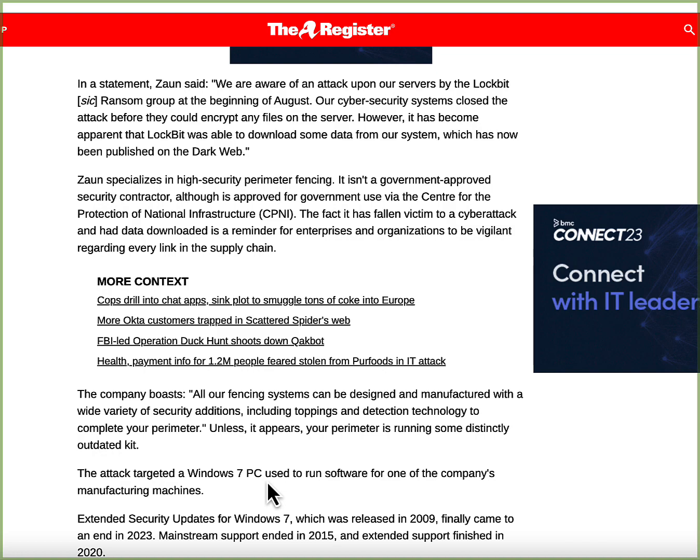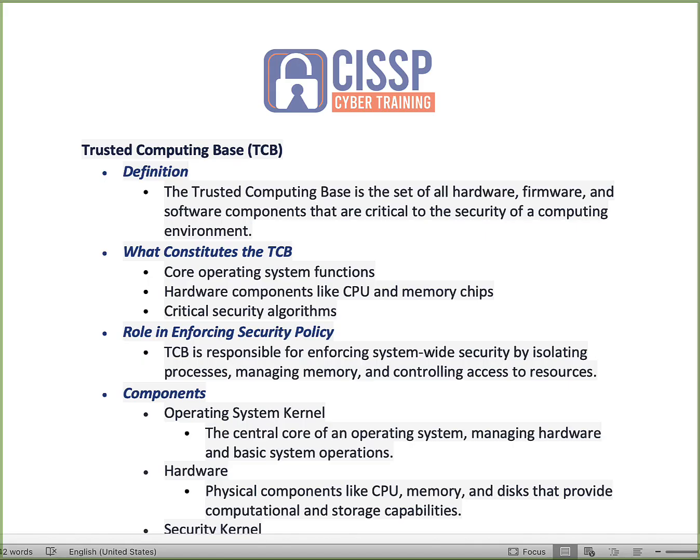Now we're going to get started into the various aspects related to security models associated with Domain 3. Some of the questions I get a lot on CISSP Cyber Training are around those security models. We're going to quickly go over some of them, but first we're going to focus on one key aspect that is really important: the trusted computing base.